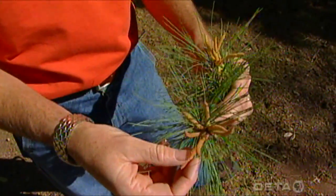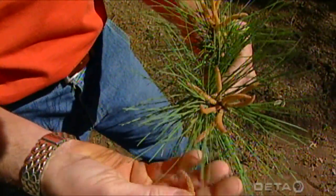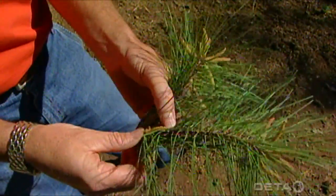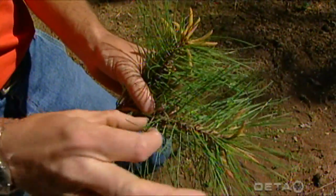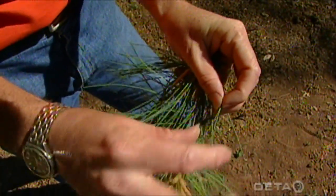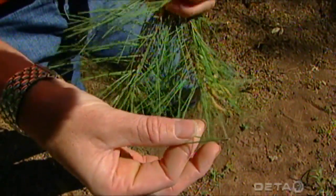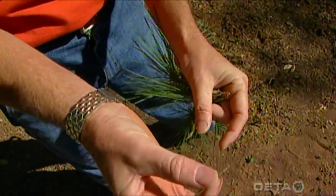We've got some male pollen cones right here, and these have just released all of their pollen, so they will be dropping off pretty soon. If you've ever looked at the needles of pines, you'll notice that the needles don't just stick directly into the little twigs — they're actually in little bundles. You can see here that they're two needles fastened together, and that little bundle is attached to the stem.